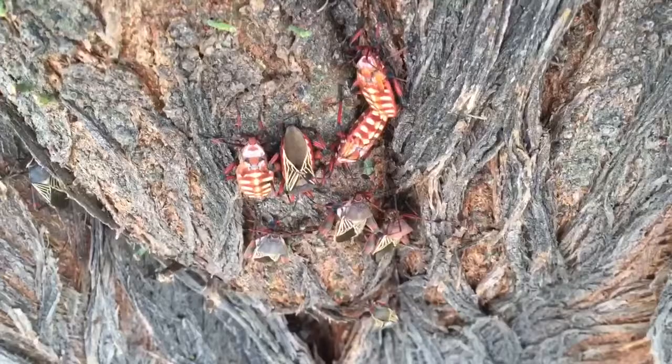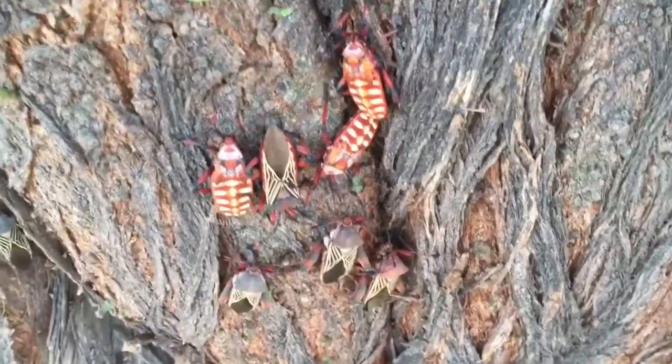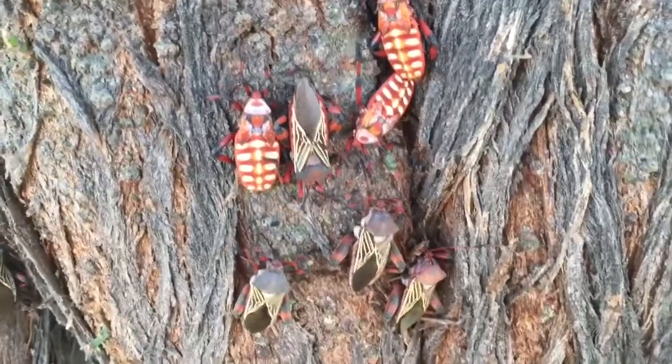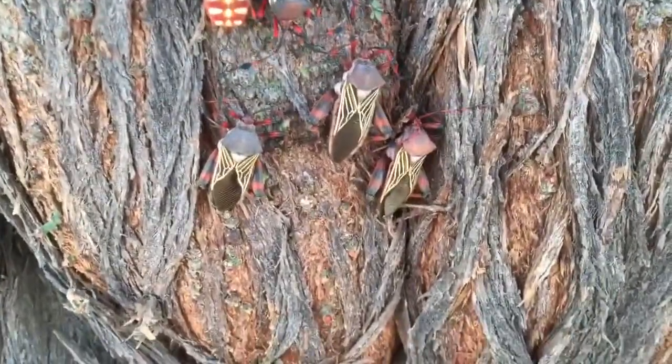Juvenile bugs are reddish and white in color, while the adults have olive drab wings with creamy diagonal stripes.